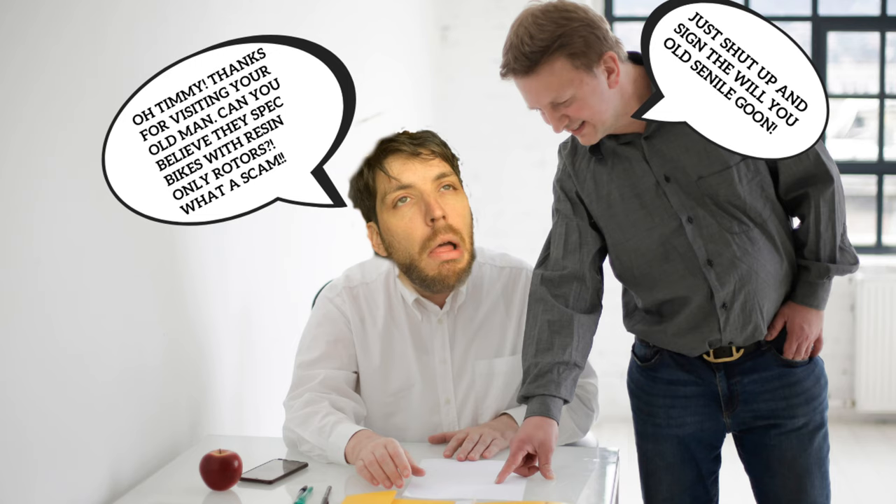These brakes come on a lot of entry-level bikes and in my experience they've been pretty decent — not great, not terrible. And of course the rotors are resin pad only, which is my biggest pet peeve and a hill I'm willing to die on complaining about.